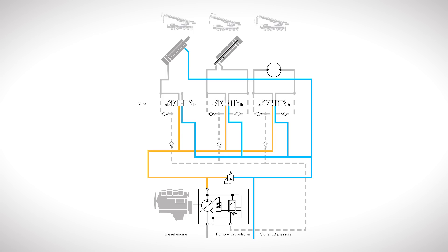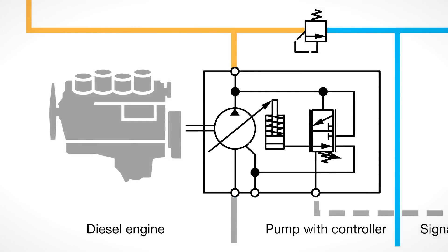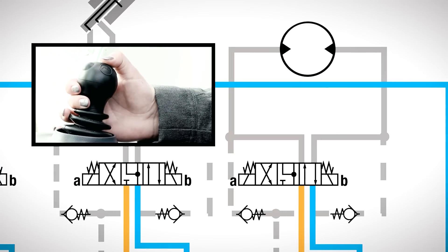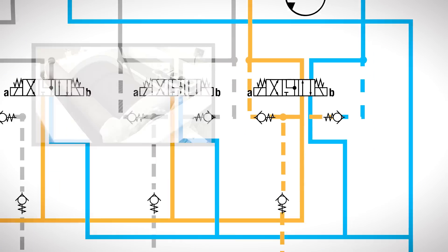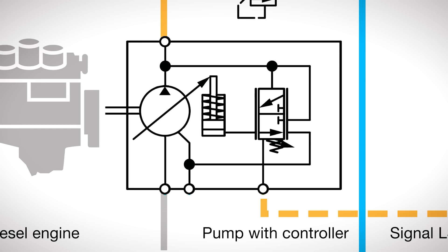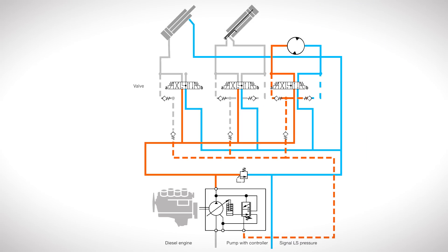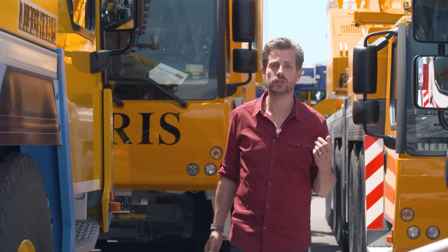Load-sensing simply means feeling the load. It's often abbreviated to LS system. A hydraulic pump with an adjustable delivery volume is used in the LS system. The maximum operating pressure is reported to the pump's controller by all the crane units through a chain of non-return valves — this is known as the LS pressure. The controller adjusts the delivery rate of the pump so that it delivers precisely the correct hydraulic pressure and delivery volume to achieve the speeds required by the operator. This satisfies the main objective of not generating excess hydraulic energy, which then simply has to be throttled back. So the LS system is also a major help in reducing fuel consumption.